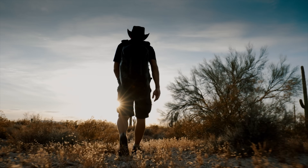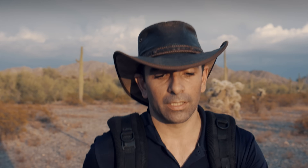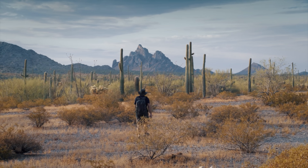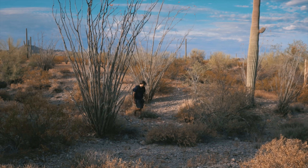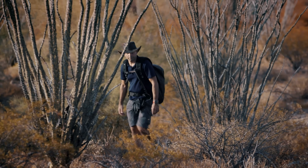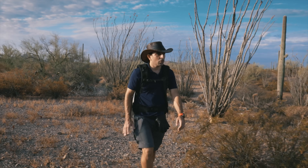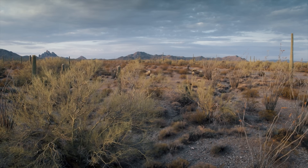I'm in the Sonoran Desert, one of the hottest places in Arizona. Here, temperatures often go over 50 degrees. Regardless, the animals have adapted and developed extraordinary abilities. This is a good time to go looking for animals. It's not too hot yet. They are active and out in the sun. Check the bushes near the ground, all around.